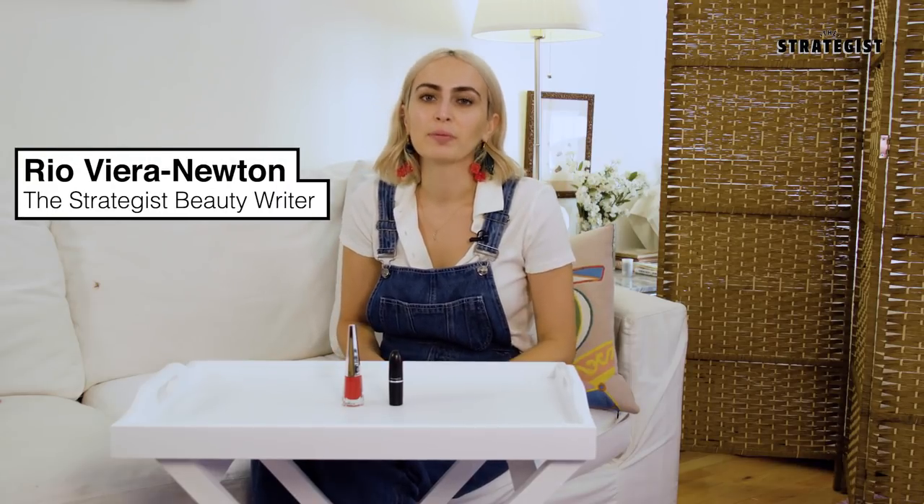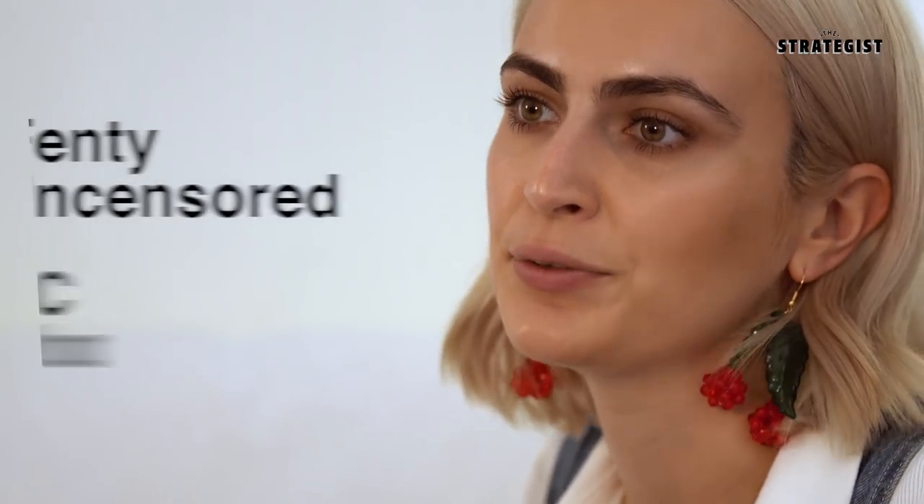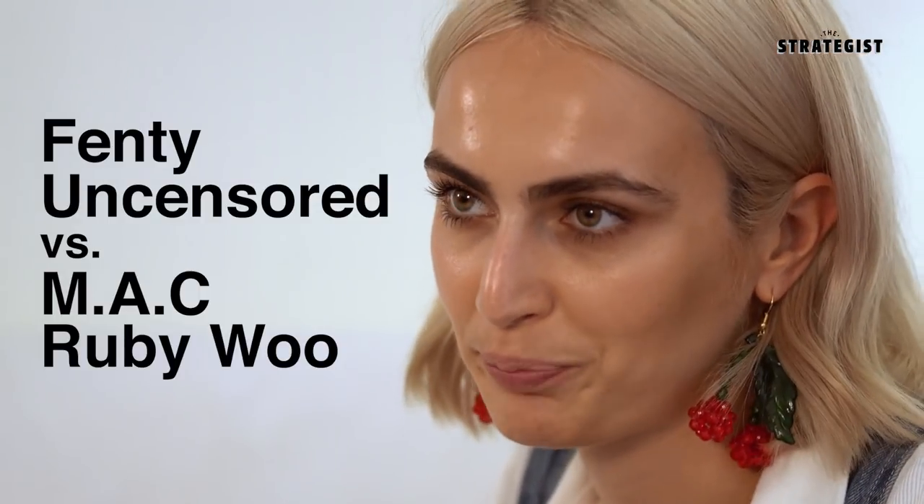Hi guys, it's Rio. If you don't know me, I'm a beauty writer at The Strategist. I'm here today with a new segment called What's the Actual Difference?, where we compare two products and let you know what the actual difference is between them.